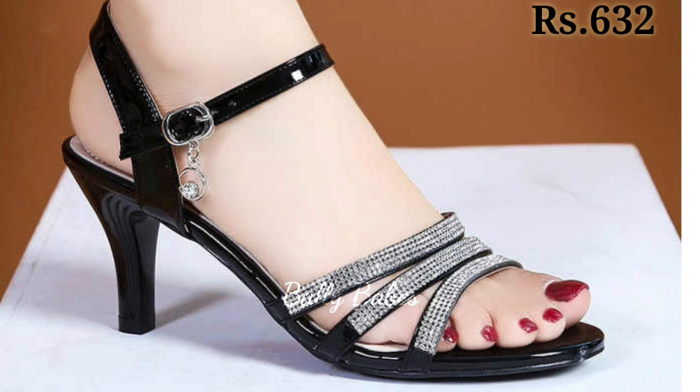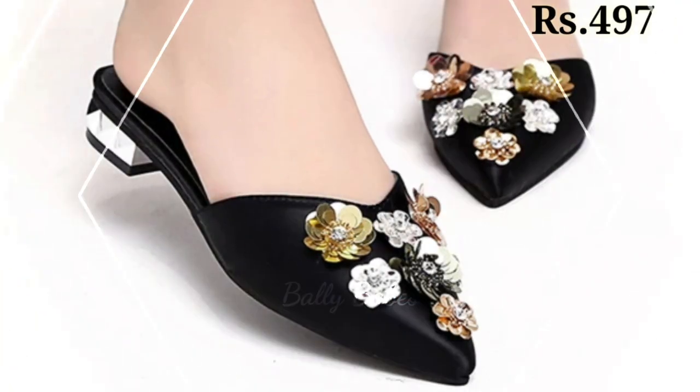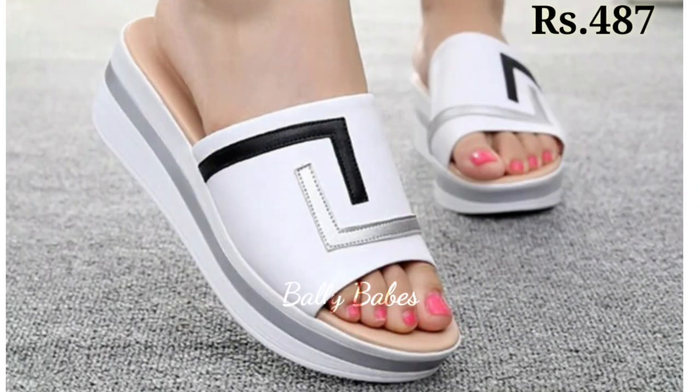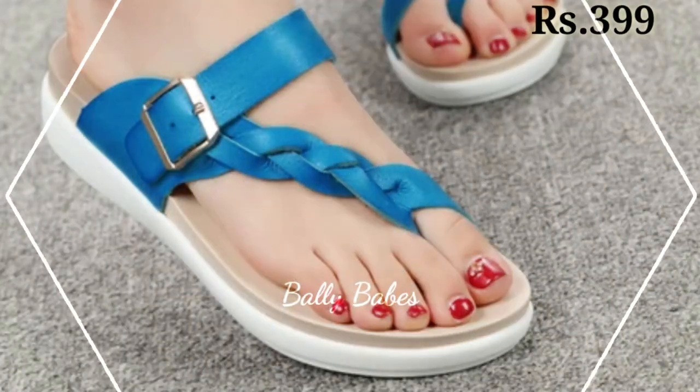I hope you like these footwears and the designs. You can see some flowery patterns with a low block heel or cut heel designs, and you can also see the pointed front. Check out the video's description box if you want to place an order.